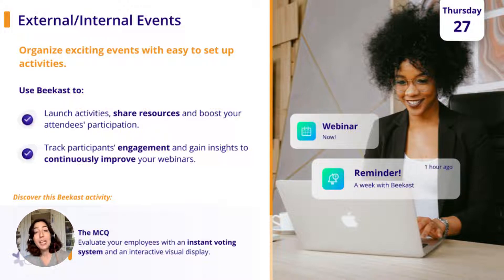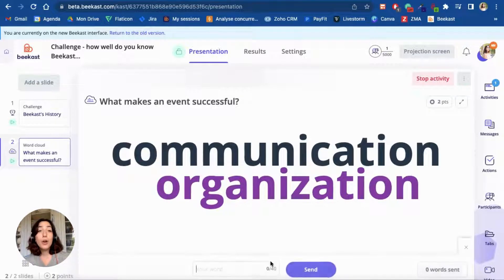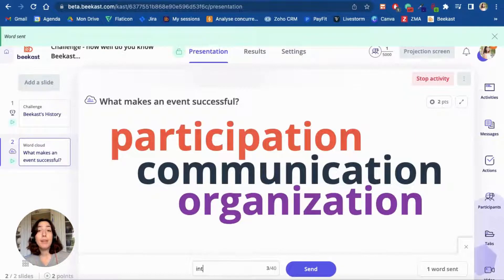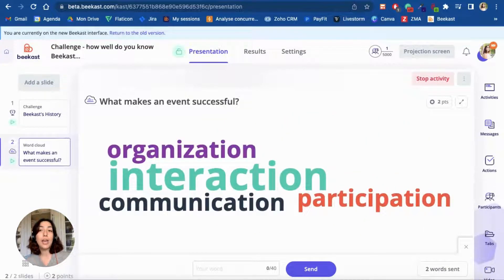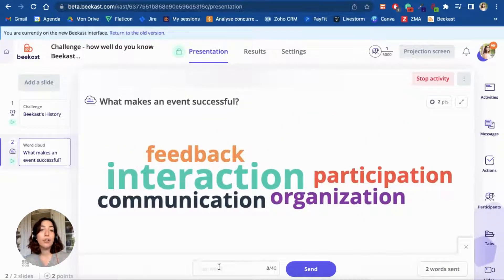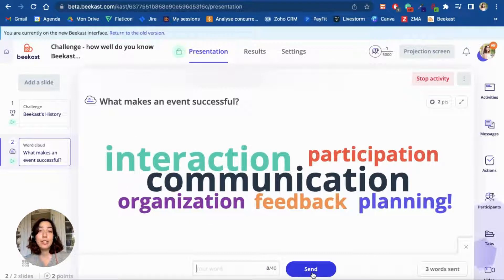One activity that we particularly like in events is the word cloud. There are many ways you can use this activity — it can be an icebreaker, but it can also be a brainstorming tool. For example, you could ask people to define what makes an event successful, and you'll see your word cloud grow as more and more people come together to answer this question. At the end of this activity, you can also choose to challenge your participants by picking certain words and asking them questions on them.